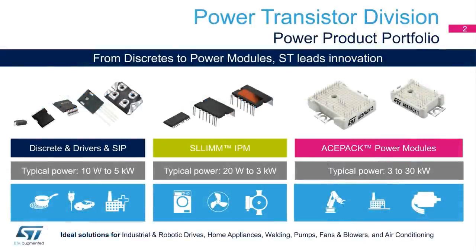Today, ST's Power Transistor Division offers a very complete power products portfolio from discrete to power modules. For different power ranges and applications, ST offers IGBT and MOSFET discrete products with a typical range from 10 to 5 kilowatts, SLIM-IPM — the Intelligent Power Module product with a typical range from 20 watts to 3 kilowatts — and the new ACEPAC Power Module with a typical range from 3 to 30 kilowatts.